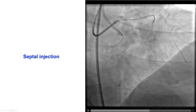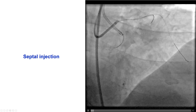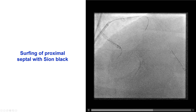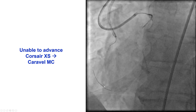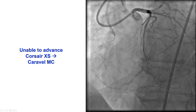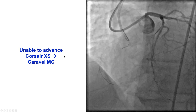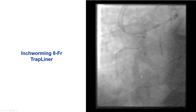We decided to switch to retrograde. We tried surfing initially, which was unsuccessful, but then we performed a tip injection into the septal and did surfing with a Sion Black guidewire, and the Sion Black found a way all the way to the distal RCA. However, as is often the case with small, sometimes invisible CC0 collaterals, we had difficulty advancing the microcatheter. The Corsair XS could not go, and we ended up switching to a Caravel.